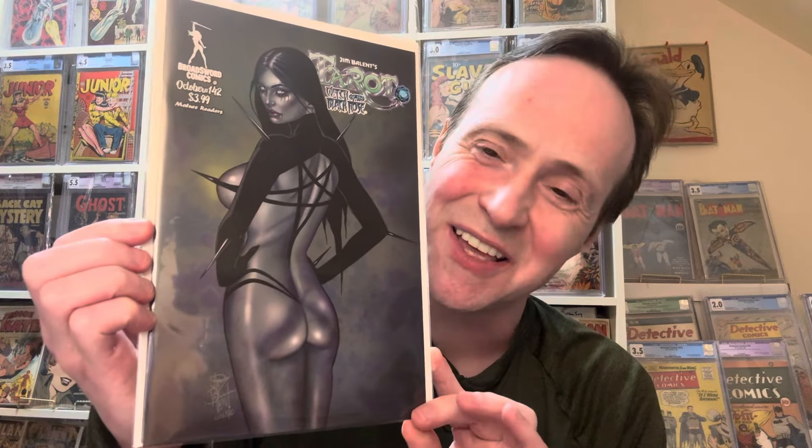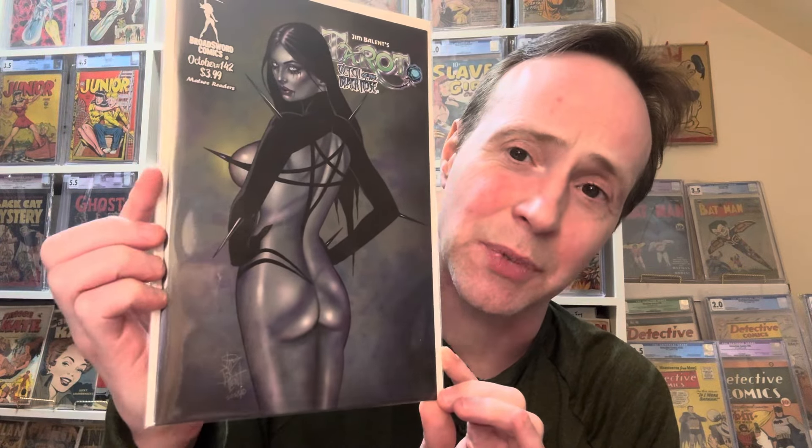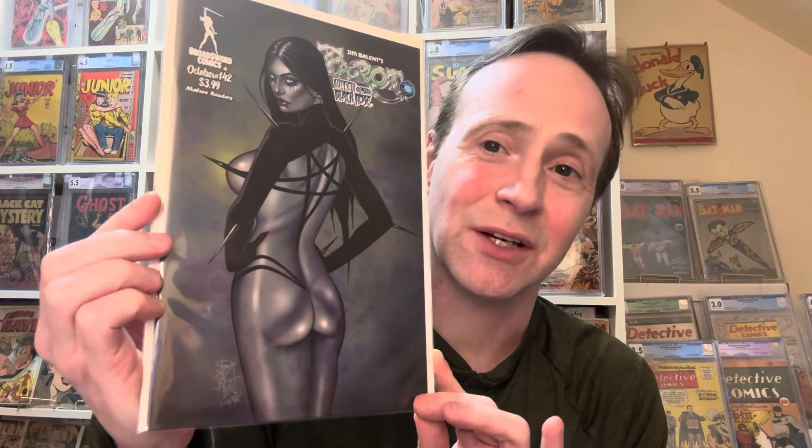I'm not sure who did the Thunderbolts cover, but this next one I thought was really great. It's Tarot number 142 — a Jim Balent cover, a little more revealing than some of the others. It's just a really sexy butt cover. I really like Tarot: Witch of the Black Rose — a great character and a really cool cover.